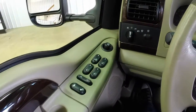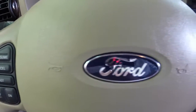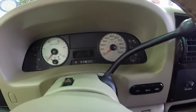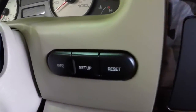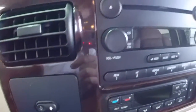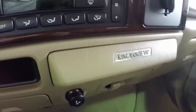It does have the iconic Castanio leather King Ranch exclusive interior. You have steering wheel mounted controls for cruise control, your radio, and your climate control. This vehicle does have a trip computer. It also has a power sliding rear window, AM/FM/CD player, and automatic climate control.